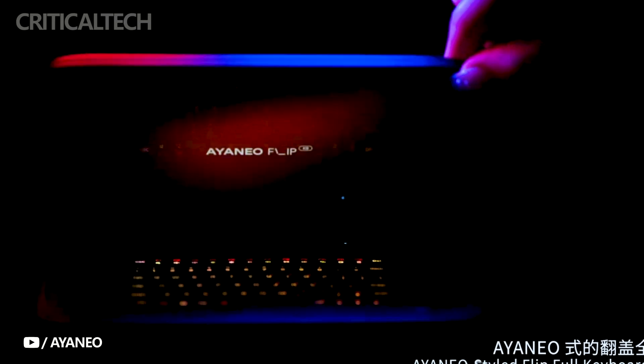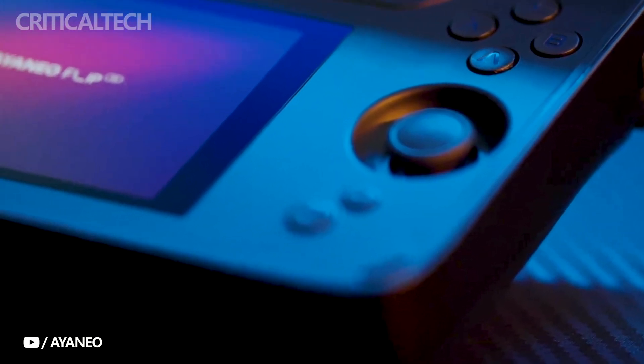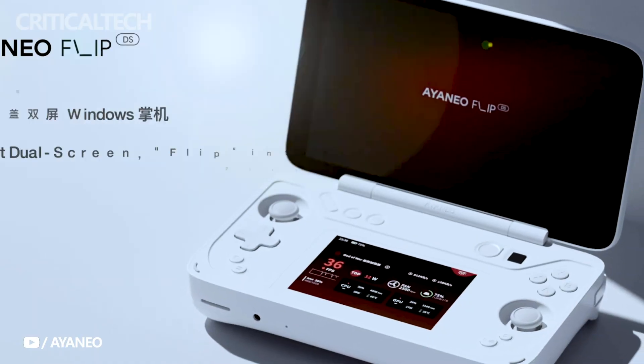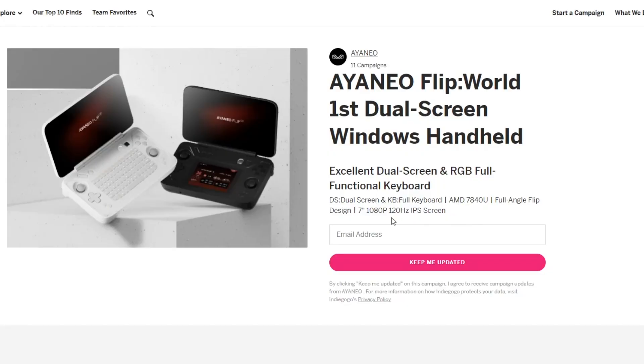Additionally, the consoles feature USB 4 and USB 3.2 Gen 2 Type-C ports, ensuring seamless connectivity with various peripherals. While pricing and availability of the Ioneo Flip KB and DS consoles are currently undisclosed, the brand has taken a step towards transparency by listing these innovative devices on the crowdfunding platform Indiegogo.